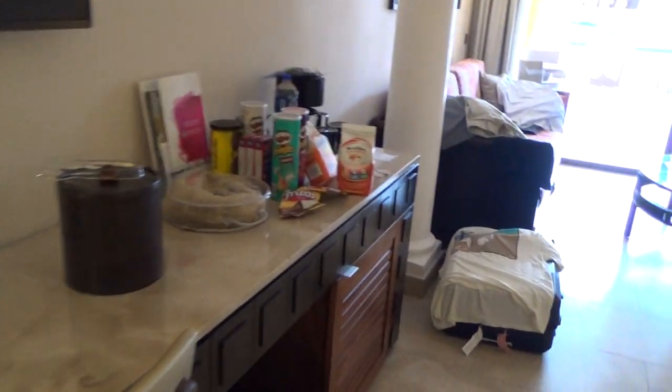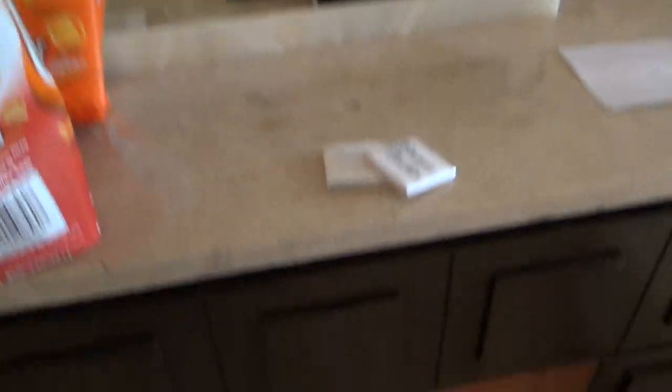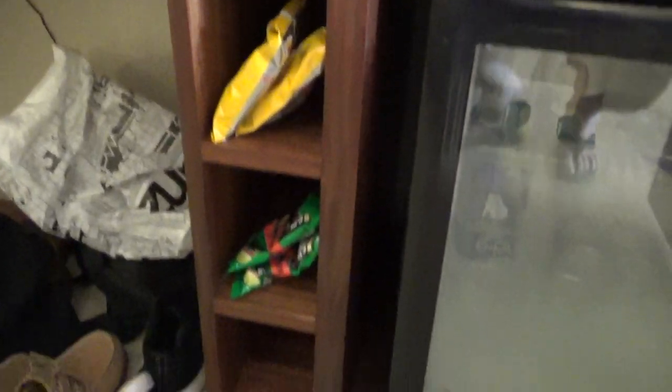There is no door here, so there is limited privacy if you're traveling with friends. You can put your suitcases here. There are two big drawers for storage, a big long desk, and a flat screen TV. Standard coffee maker. The mini bar is right here and it's included with the premium club.